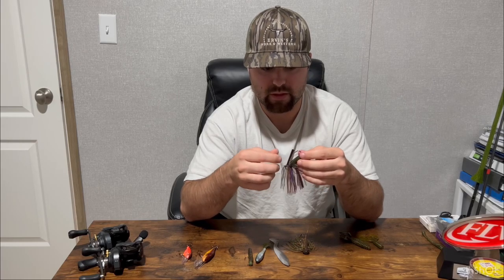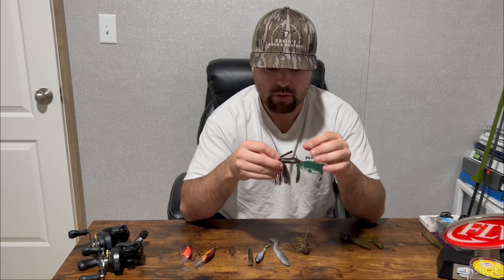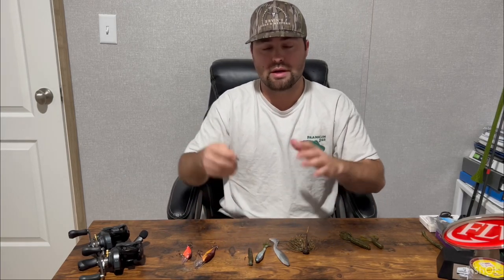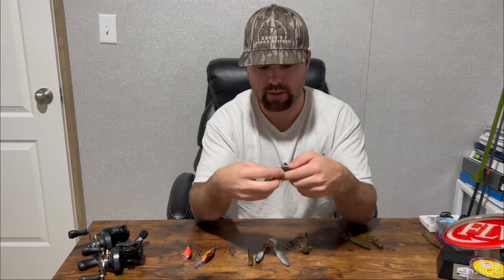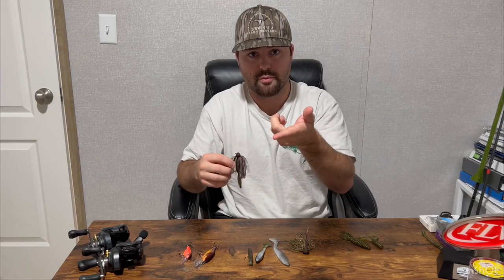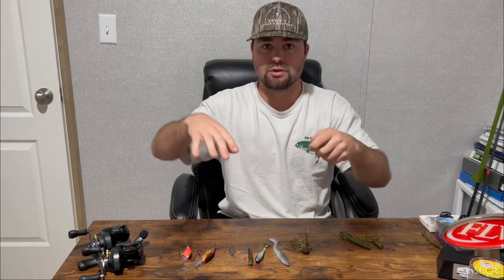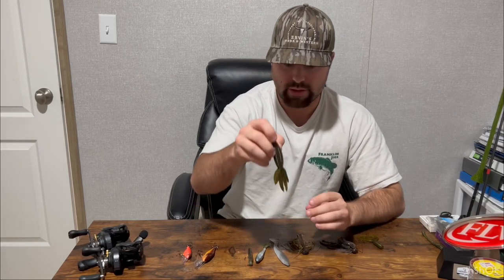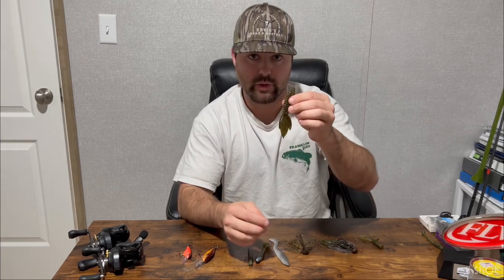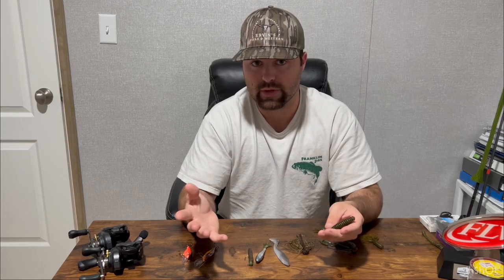Trailer-wise on the finesse football, I've got three trailers I like depending on how active the fish are. You don't want a trailer this time of year that's kicking all over the place. The Net Bait Pocket Slim has two little feet that, when you're dragging the jig and pop it free off a rock, give it just a little action in the cold water. If they're being really lethargic, I'll go to something with dead action — a beaver-style bait with no action whatsoever but a good crawfish-mimicking profile. You have to play around with either one on a given day.